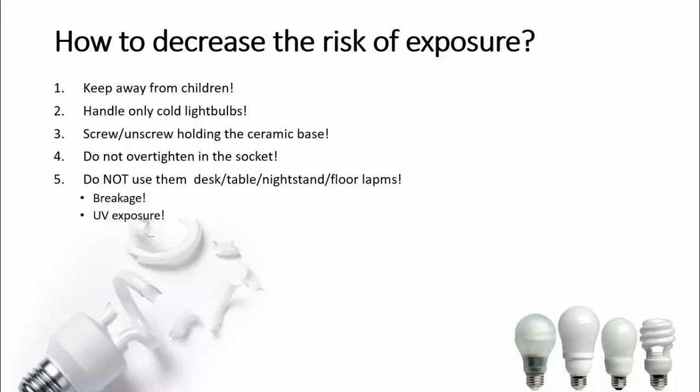And number two — this is important. Desk lamps or nightstand lamps by definition are very close to your skin, around 20-30 cm. Your skin's exposure to UV light will be much more dramatic versus if that light was 3-4 meters away.